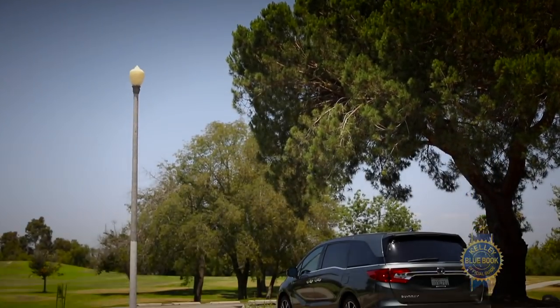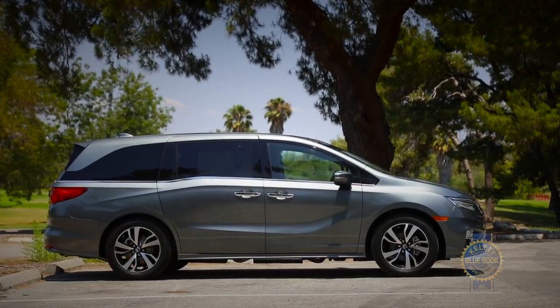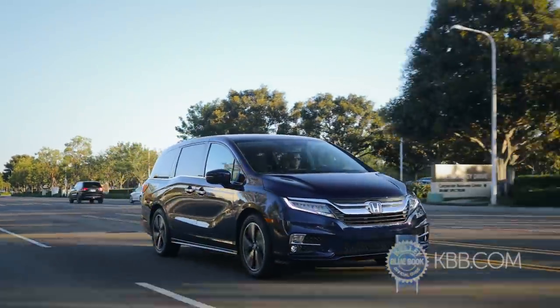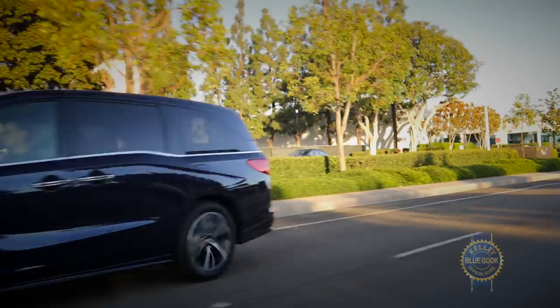Put simply, one day when you sell your 2018 Honda Odyssey you'll get back a bigger chunk of your initial investment, thereby reducing total ownership costs by potentially thousands of dollars. Of course spending less is only a value if it buys you something excellent, and in that regard the Odyssey is an unbridled winner.